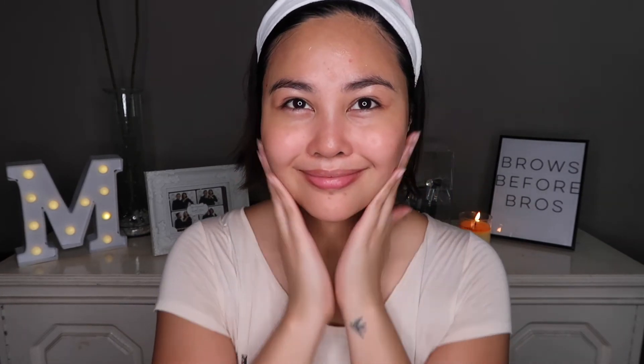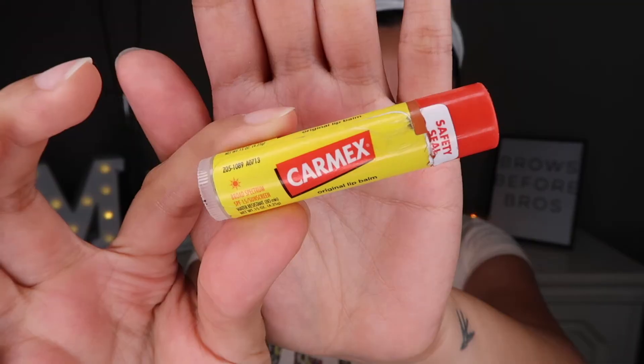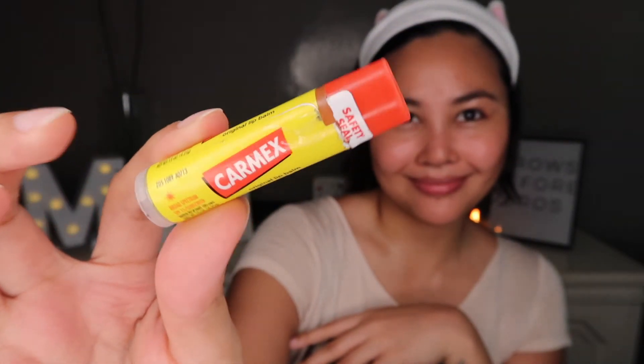Then to prevent acne, I use the Aloe Vera Gel from Holika Holika and I just pat it all over my face. I use it as a sleeping pack. Last, I really like putting on the Carmex Lip Balm before I sleep because it makes my lips smooth.